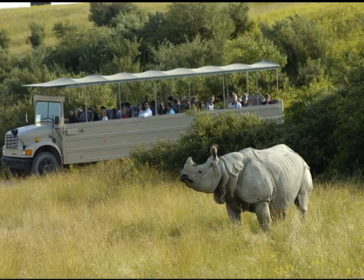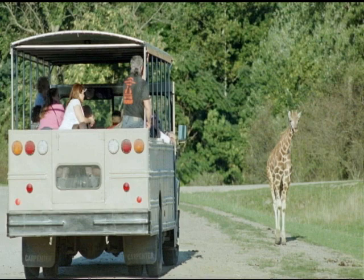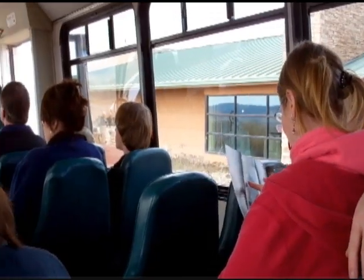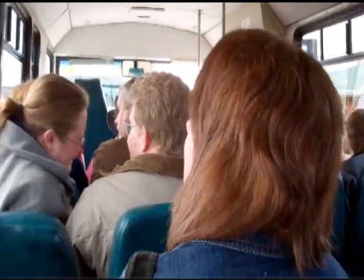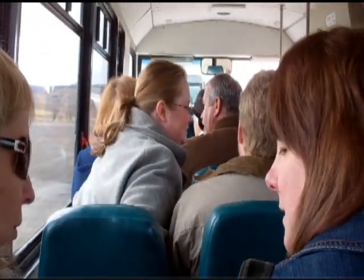But now let's get down to the main attraction of the Wilds: the tours. There are open-air tours and air-conditioned bus tours. Once you have loaded the bus, you'll be greeted by your tour guide for the day. They will tell you all about the Wilds and all about the different animals that you will see throughout the day.